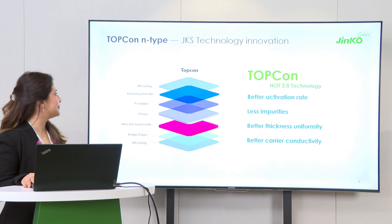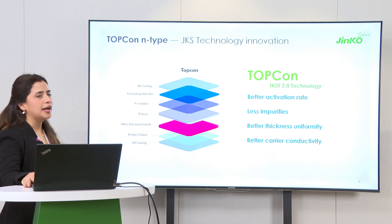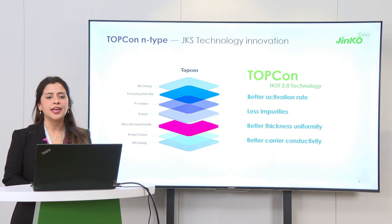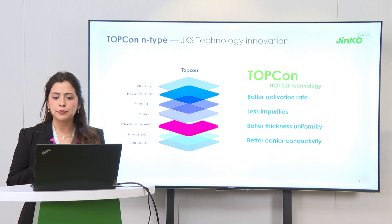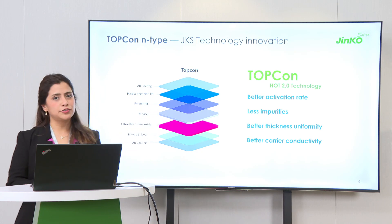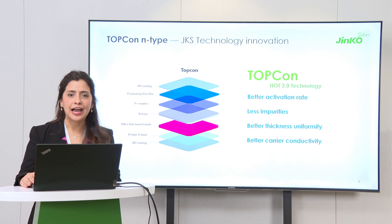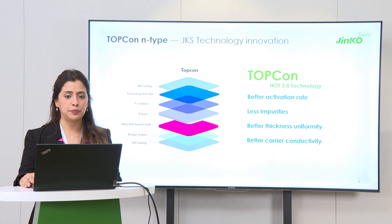Allow me to introduce the cell structure of this technology. A TopCon technology looks like this diagram. The key of this technology is the ultra-thin tunnel oxide layer. This layer is adopted at the rear side of the structure and it improves the selectivity of the cell, allowing a better passivation rate, less impurities, better thickness uniformity, and also better carrier conductivity. At the end, this means we will have better efficiency and a better real performance in outdoor deployment.